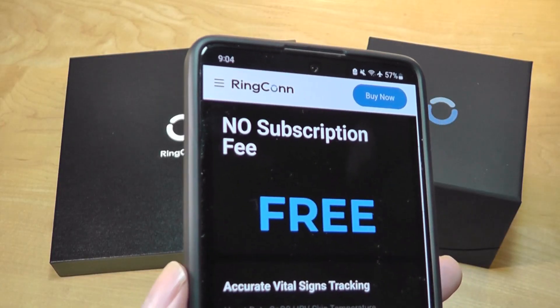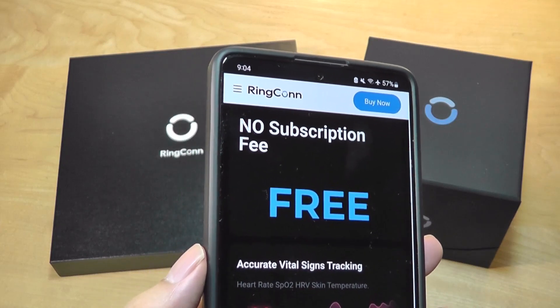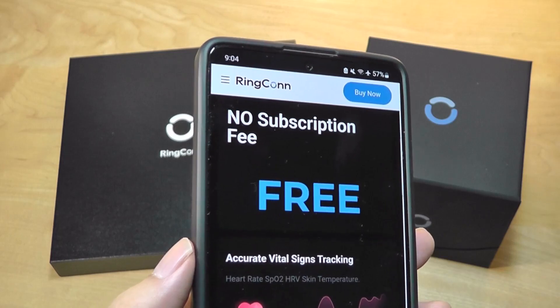It also offers no subscription fees with its companion app, which is similar to most smartwatches and fitness trackers, but it's actually unique in the smart ring market.